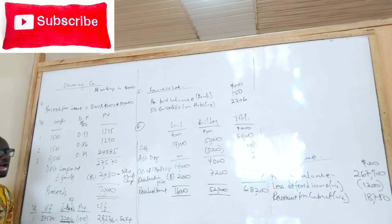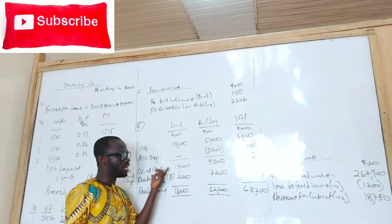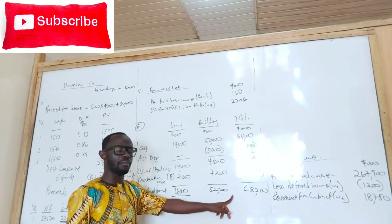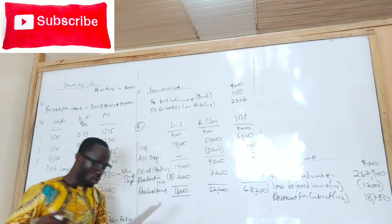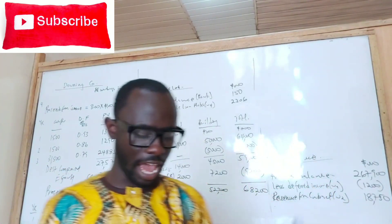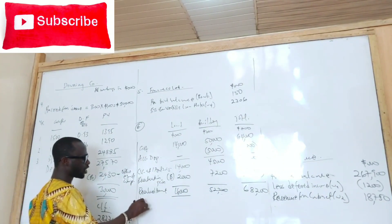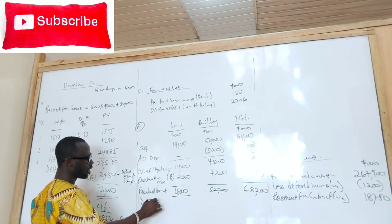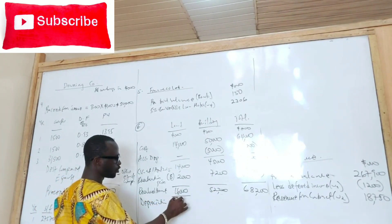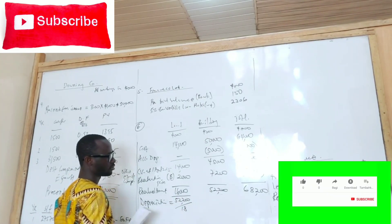Once the assets have been revalued at the start of the year, depreciation will be calculated on the revalued amount. We are told the building has an estimated remaining life of 18 years. So we bring that depreciation on the building — that's going to be the new revalued amount, 52,200 over 18. What do you have? 200.